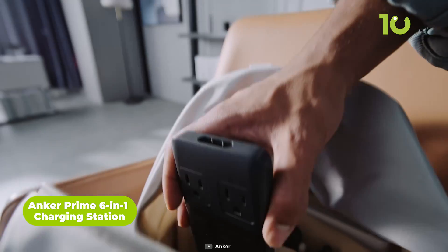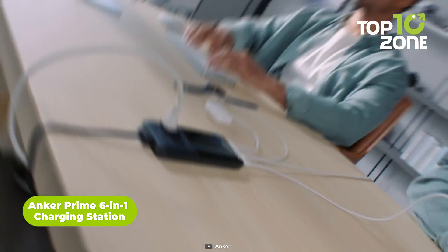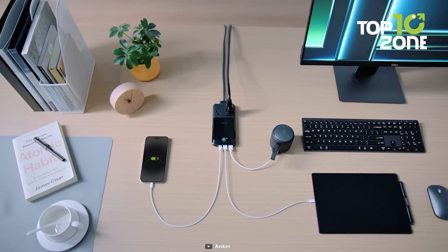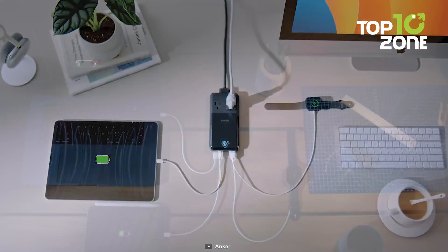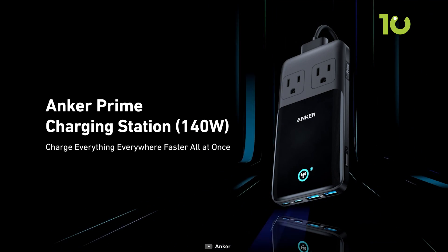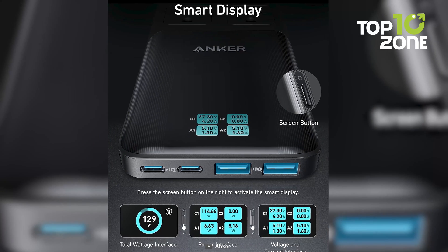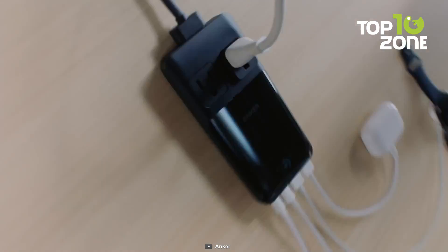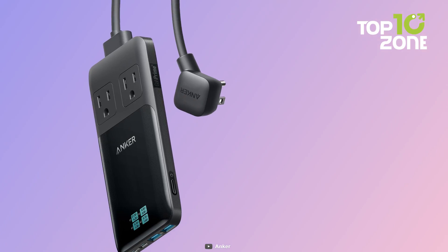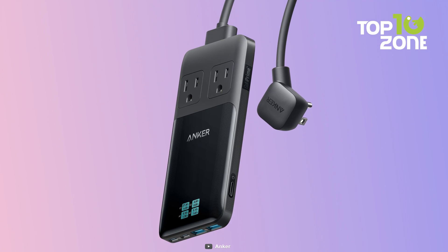Faster, smarter charging in one ultra-slim device. Experience Anker's Prime 6-in-1 charging station. This space-saving power strip packs 140 watts of rapid charging into a 0.7-inch body. You can now power up six devices at once, including a MacBook Pro 16 inches, in just over an hour. It's integrated power monitoring display and ActiveShield 2.0 technology provide over three million daily safety checks.